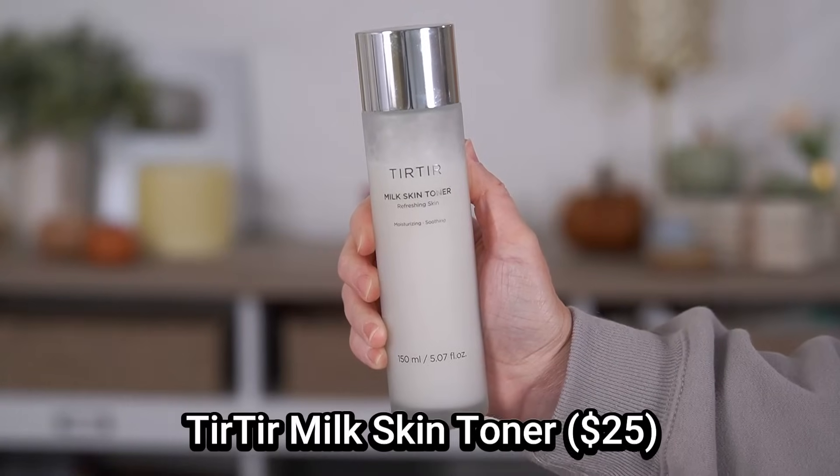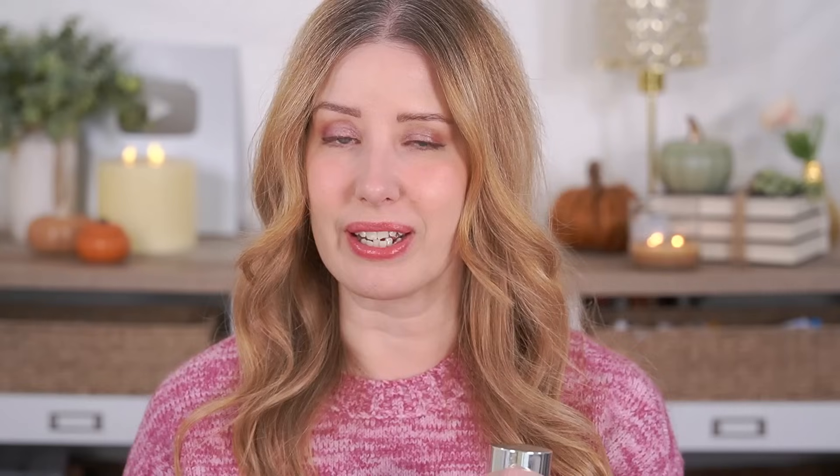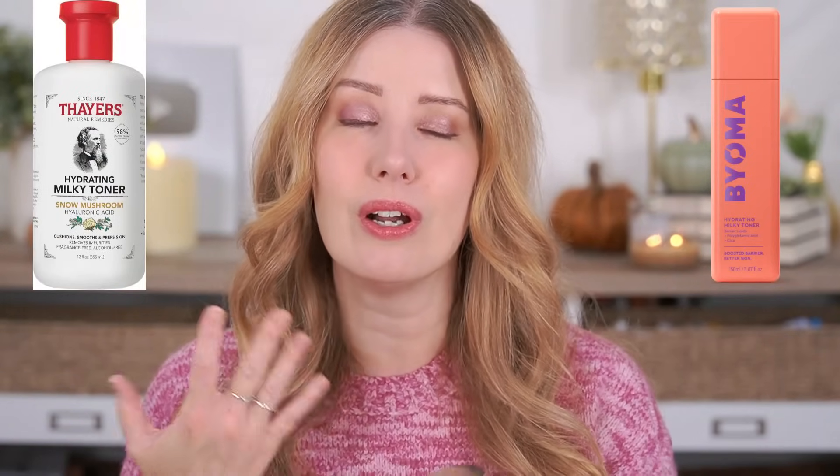Another one I really like, especially when my skin is very dry, is my wintertime toner — the Tear Tear Milk Skin Toner. It's a milky toner, just a little bit thicker, and gives you that extra boost of moisture. It's honestly one of the best I've ever tried. The ones at the drugstore are getting better — I know Thayer's and Bioma also make great milky toners — but this one has a slight edge for me. It just has something extra moisturizing with a beautiful texture and a nice dewy finish.